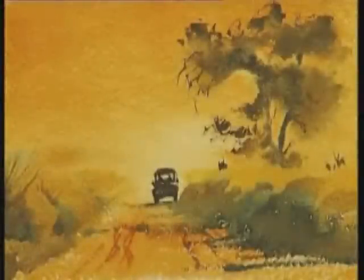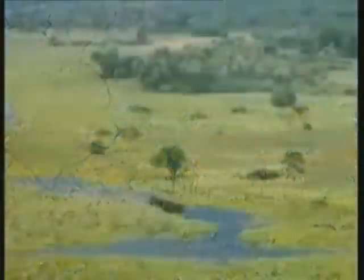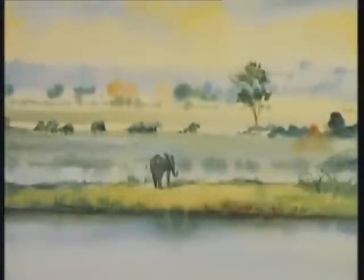Travelling from South Africa into Namibia, we cross the Namib Desert, venture along the Skeleton Coast, head eastward through the vast Etosha game reserve and on into Botswana, enjoying the wonders of the Okavango Delta and the lush plains of the Chobe River.